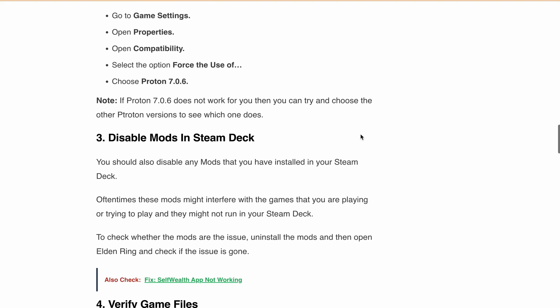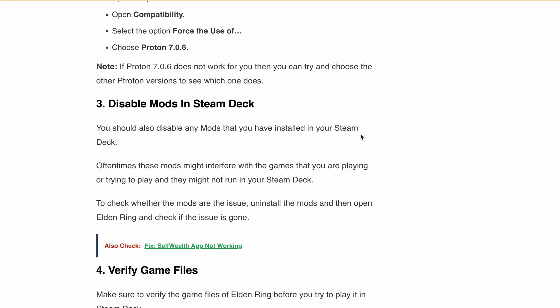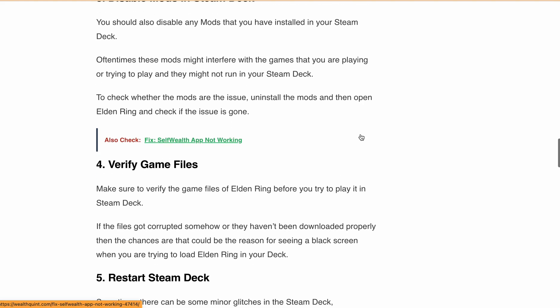Next, disable mods on your Steam Deck. Uninstall any mods you have installed and then launch Elden Ring to see if the issue is resolved.